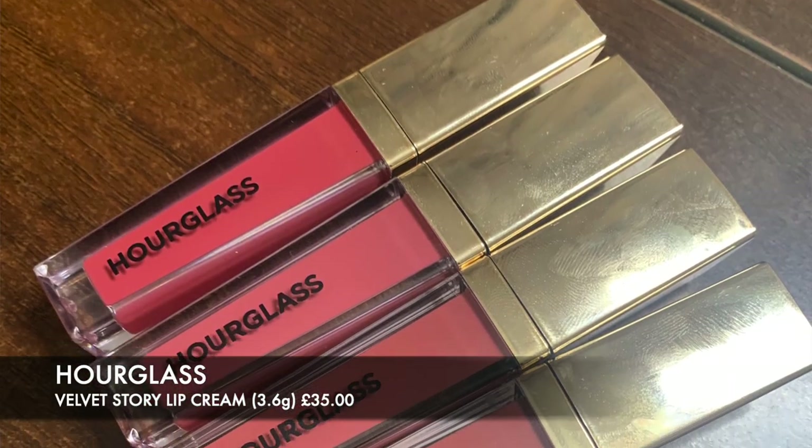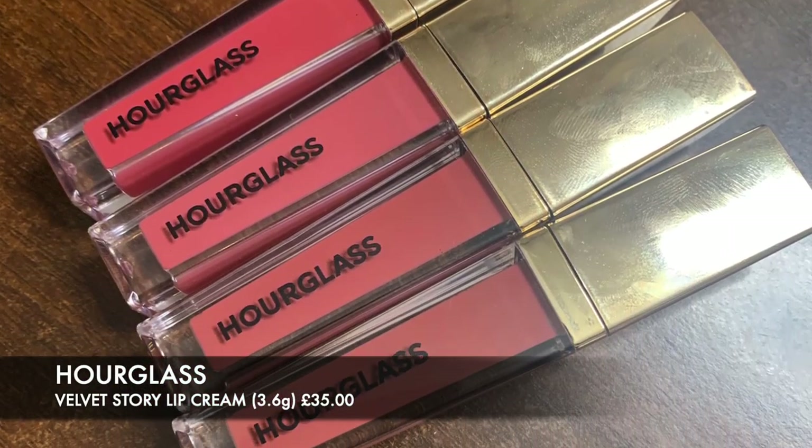Today I'm going to be talking about an exciting launch from Hourglass — their new Velvet Story lip creams. I've picked up four of the colours and I wanted to show them to you today. I also picked up another blush because I didn't get a chance to swatch these in store, and as the stores have now opened I've been able to go in store and check that these are the right colours for my skin tone and also grab another Vanish blush.